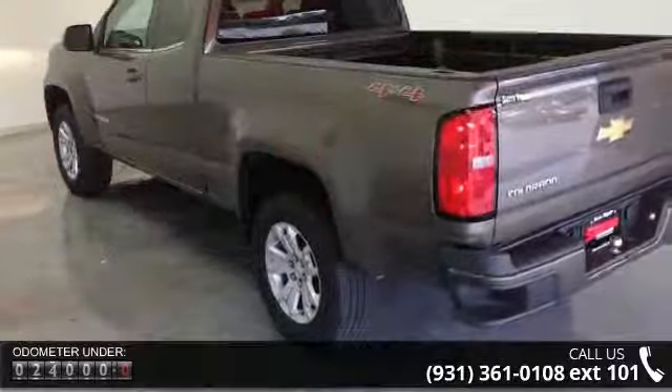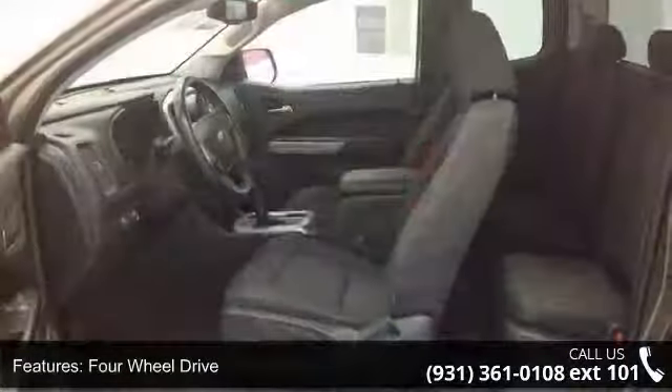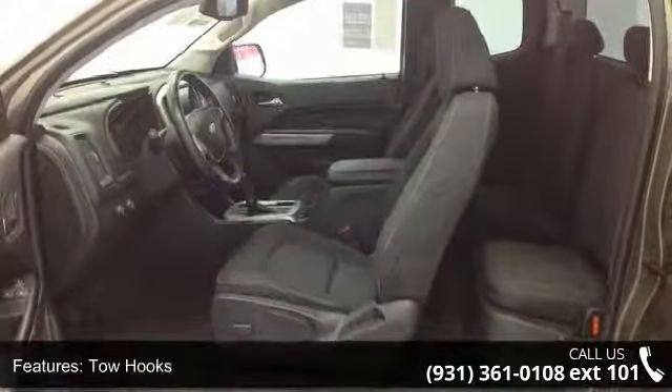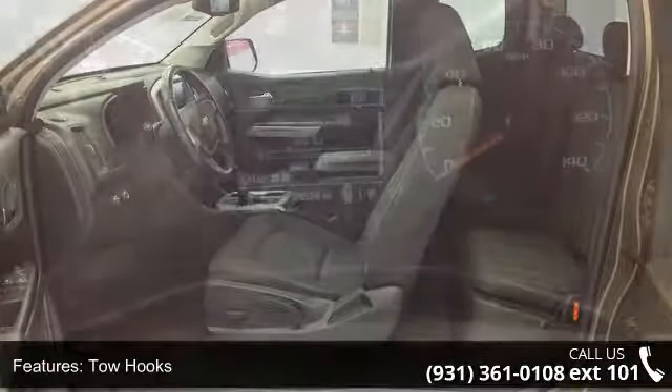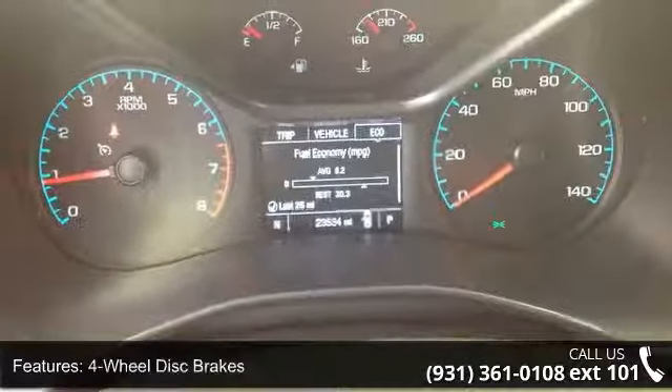Enjoy these notable features: 4-wheel drive, tow hooks, ABS, 4-wheel disc brakes, aluminum wheels, automatic headlights, satellite radio, MP3 player, Bluetooth connection, and auxiliary audio input.